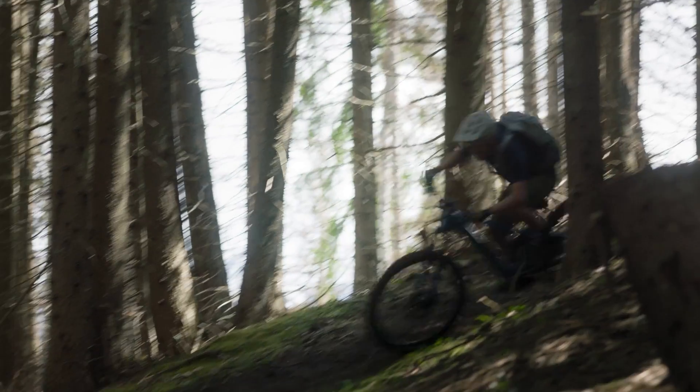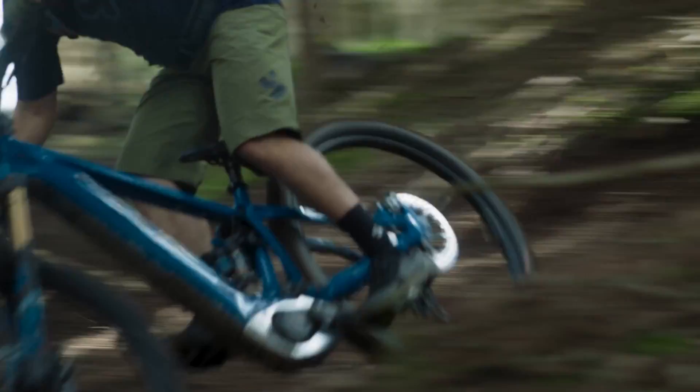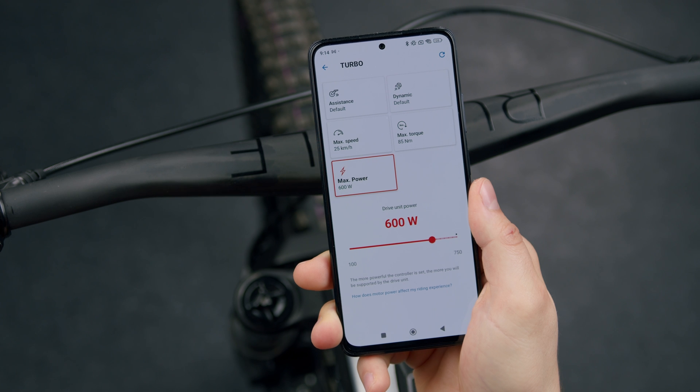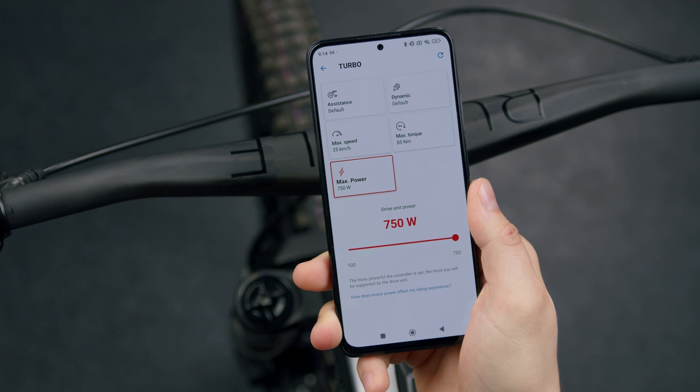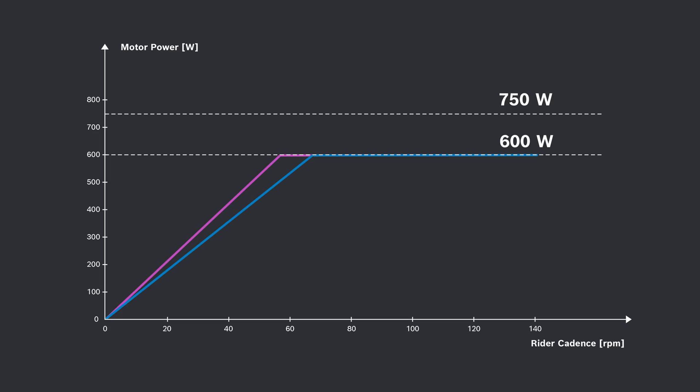Higher motor power determines how fast you go, especially uphill — with more power you can set a new personal record on your home trail or just add an extra lap to your lunch break. But keep in mind: more power also means higher energy consumption. If you want to maximize your range, you can reduce the power — your eBike loses less energy and you can enjoy your trip even longer.